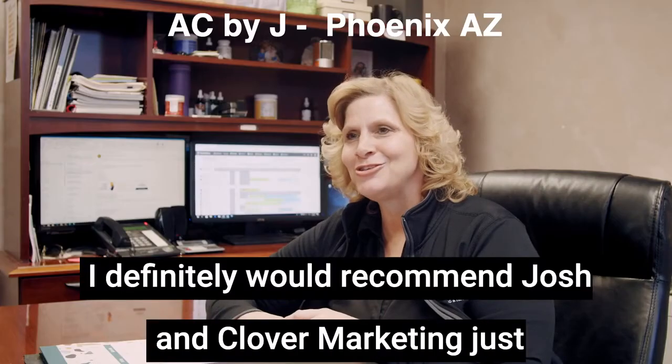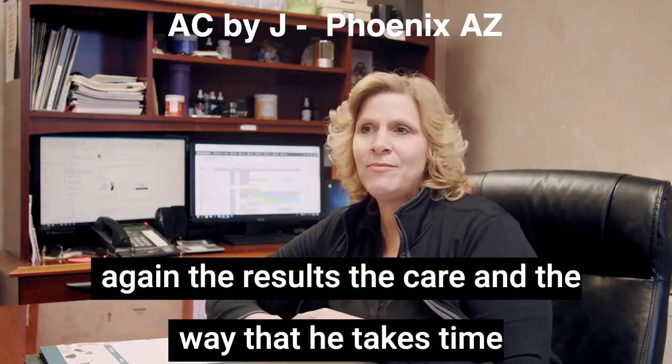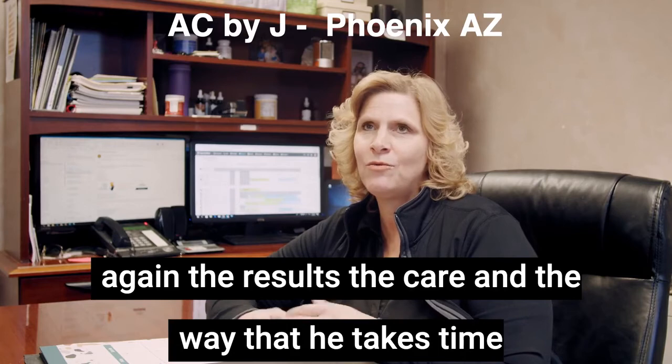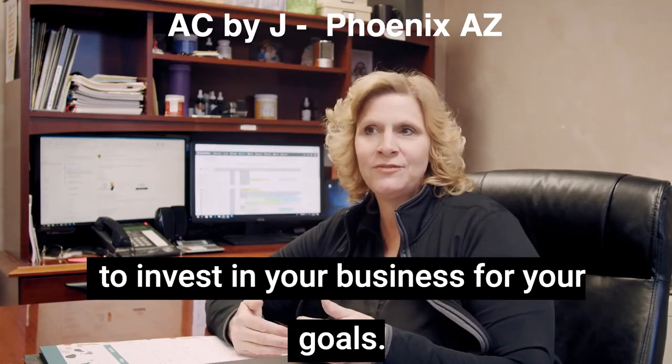I'd recommend Josh Kelly to anyone. If you do not have that skill set in-house, you absolutely cannot go wrong by working with Josh. I definitely would recommend Josh and Clover Marketing — just again, the results, the care, and the way that he takes time to invest in your business for your goals.